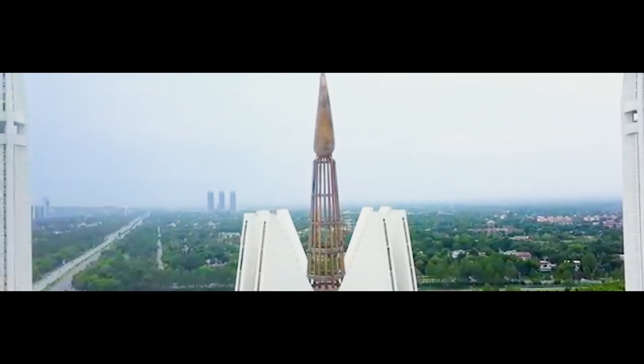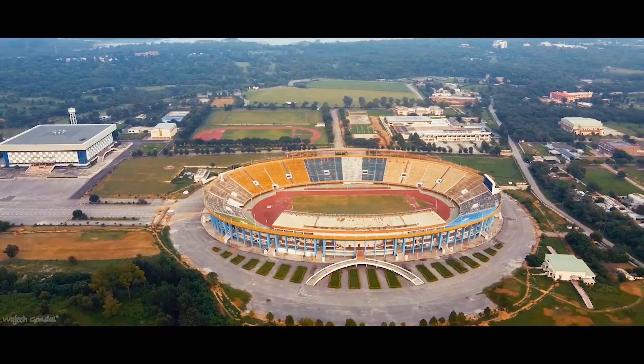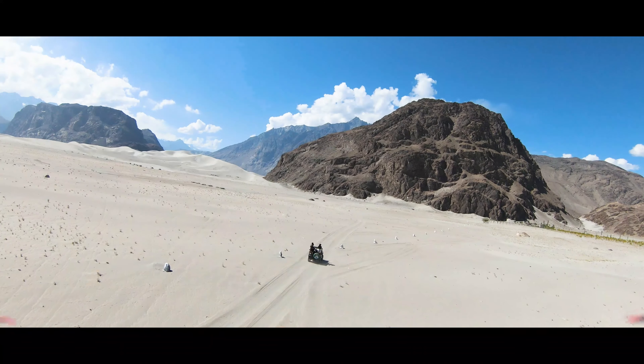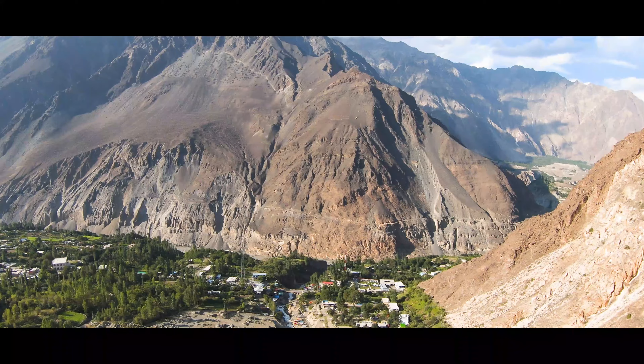We landed in Islamabad. Being the capital of Pakistan and closest to all the northern areas of Pakistan that we wanted to visit on this trip, it seemed like the best option.